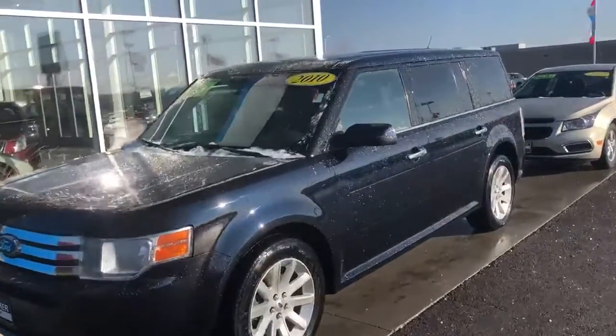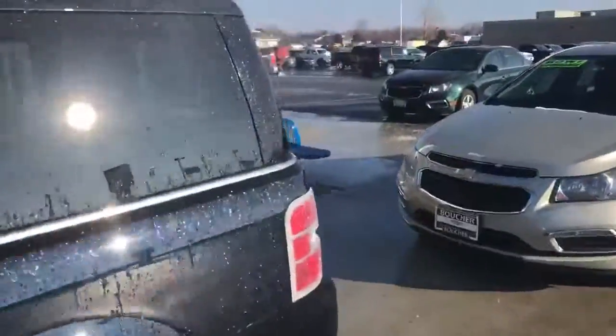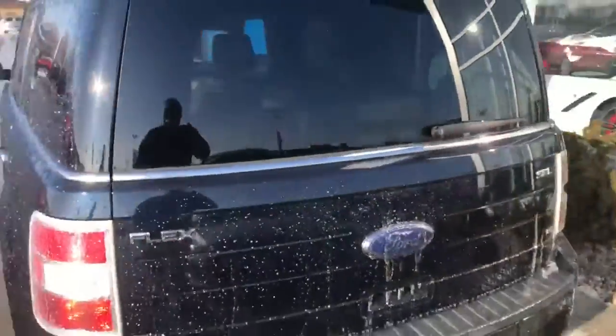Howdy folks, Kayon here at Frank Boucher Chevrolet Cadillac in Racine, showing you your 2010 Ford Flex.